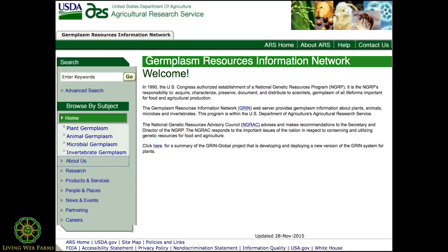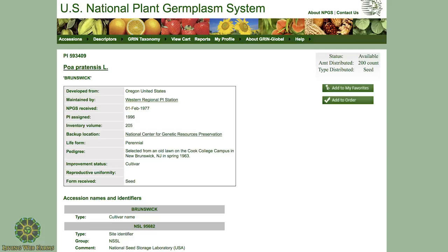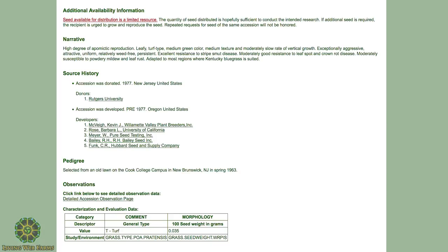You type in here — I typed New Brunswick, New Jersey, and there were seven results. I clicked on a grass: Poa pratensis, that's the Latin name. Brunswick is the variety. You can see its life form is a perennial, improvement status is cultivar — it could say landrace, wild, or breeding material. Form received was seed, so the USDA got this as seed in 1996. Somebody patented this in 1972 — it has a plant patent.